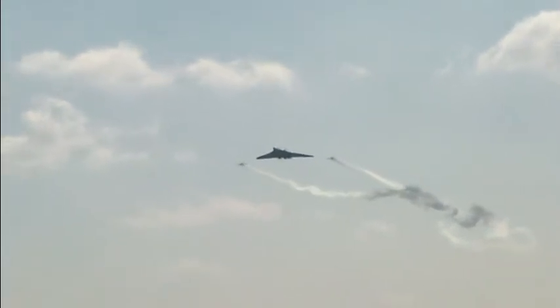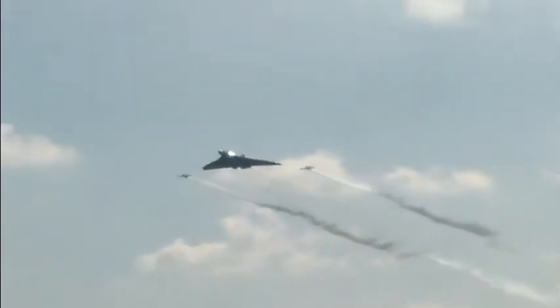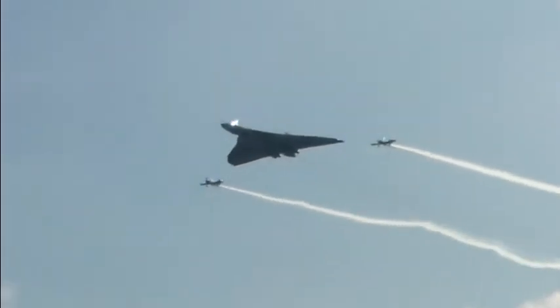An indication of how easy to handle a Vulcan is — you can go this slowly to keep position with these two little aircraft. In fact, they're making more noise than she is.